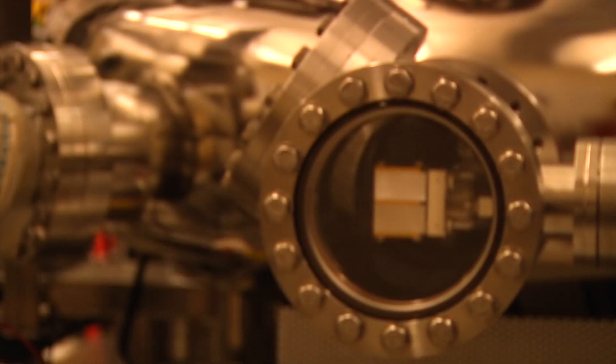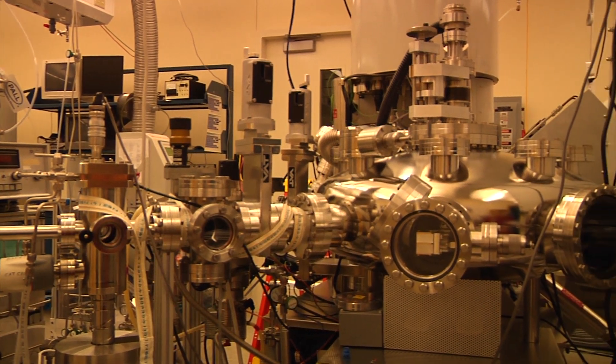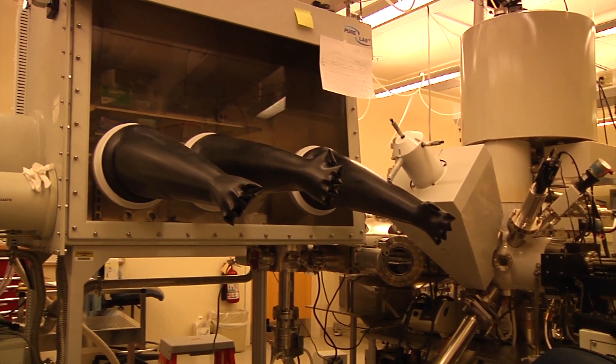Probably the most impressive of the laboratories outside the clean room is the Hall Nanometrology Laboratory. In there, we designed the room to control temperature, electromagnetic interference, and vibration. Those three are very important factors.